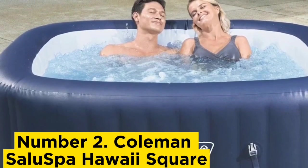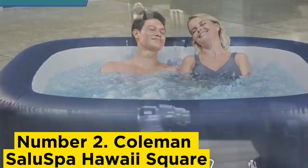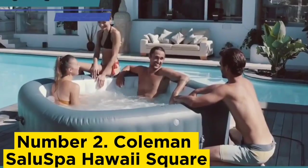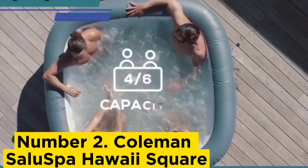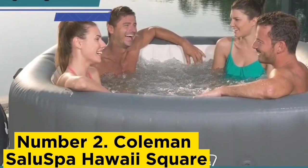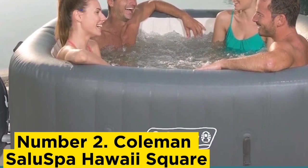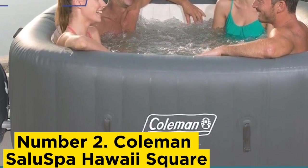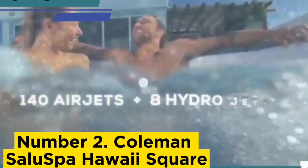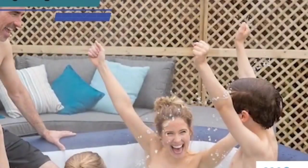Number 2: Kalman Saluspa Hawaii Square. Sometimes it's hip to be square. Kalman's Hawaii Saluspa Inflatable Hot Tub takes a different shape than other circular hot tubs but still has all the amenities you want: 114 bubble jets, a cushioned floor, and room for up to four people. It's available in blue and gray. Digital controls on the top of the pump are easy to navigate and let you adjust the temperature, bubbles, and set timers. The filter cartridges are easy to replace and the whole package is compact enough to store in the garage.